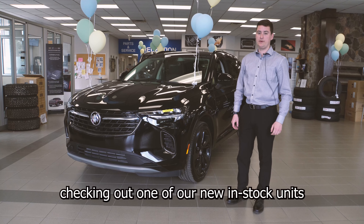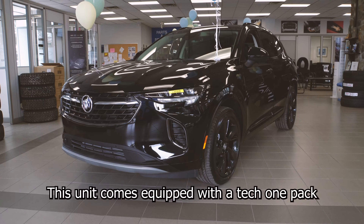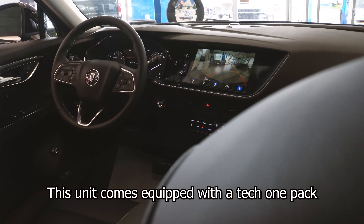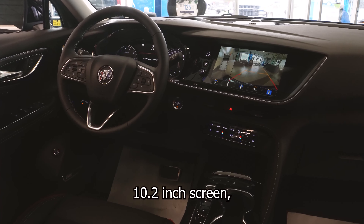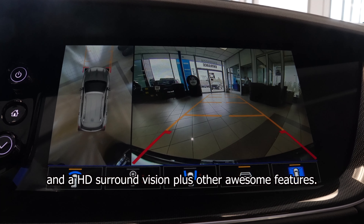It's Mark here at Sturzer Barhaven checking out one of our new in-stock units, the Buick Envision ST. This unit comes equipped with a Tech 1 pack, which gives you a larger 10.2 inch screen, Bose premium sound system, and an HD surround vision, plus other awesome features.